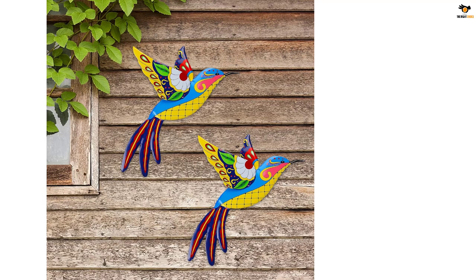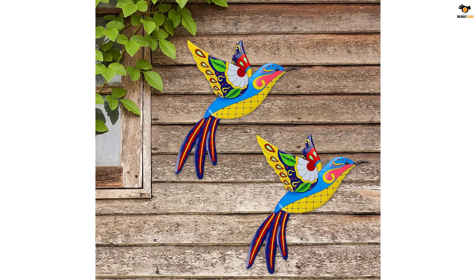Elevate your home, bedroom, bathroom, living room, office, or garden with Weigol wall art and enjoy the beauty of nature in your surroundings.